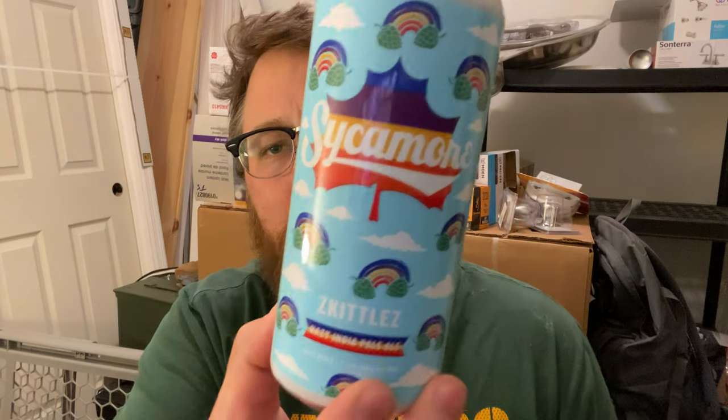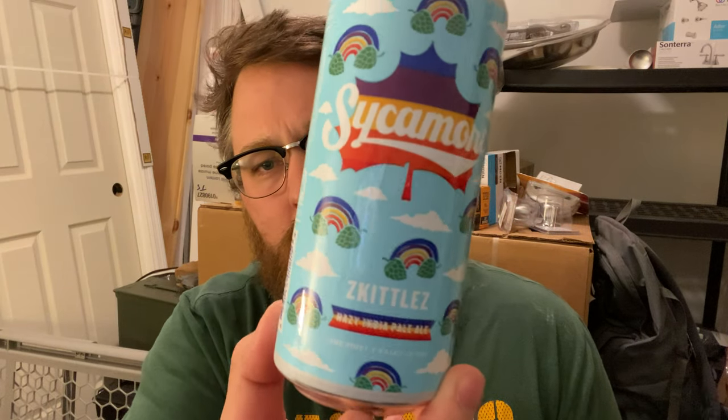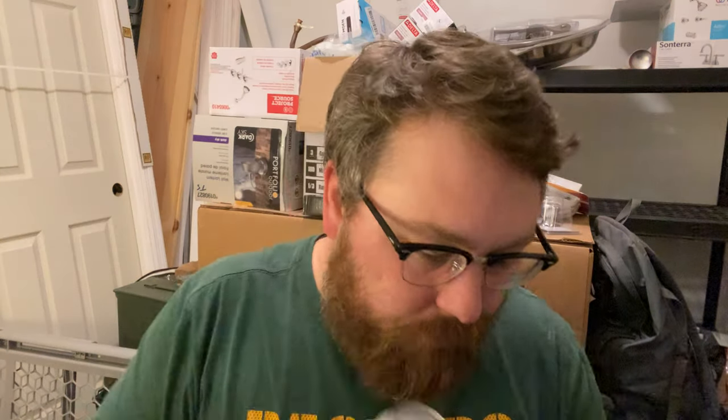I think I like this one more than the other two from Sycamore. This is Skittlez — Skittlez with a Z. As far as an Untappd rating, I would probably go like 4.25 on this one. I think it's pretty good.